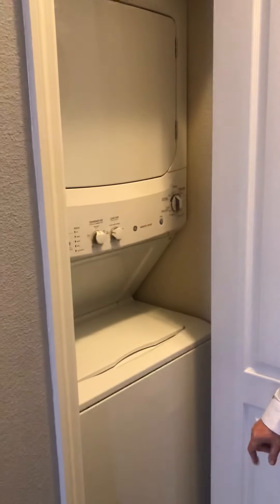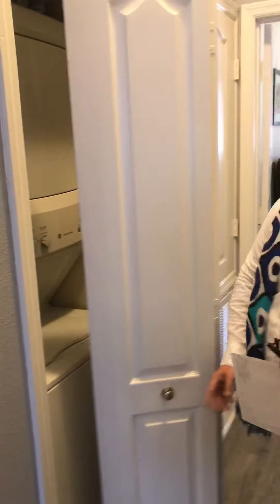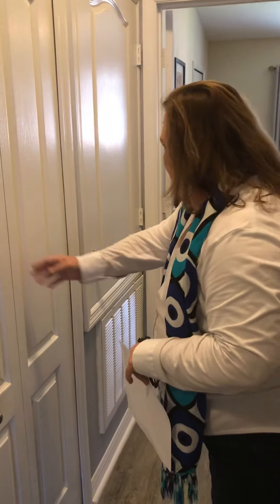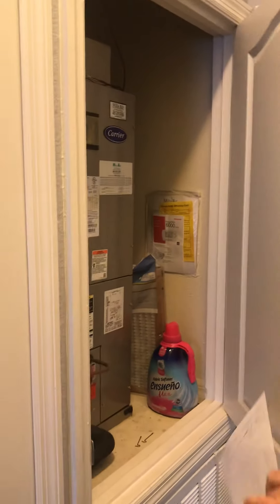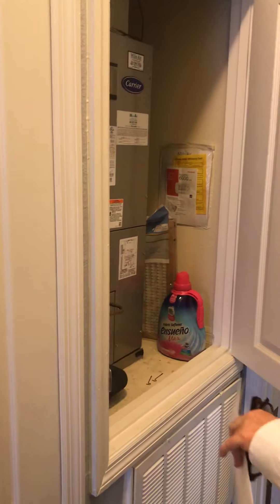What's nice about up here is that the laundry is upstairs. It has a stackable laundry that is included with the sale, and it also has a drip pan, which is an excellent thing to have. The AC unit is also upstairs — the control is upstairs — and it's the original one but in great shape. The owner just recently had some work done to it to make sure there's no dripping to the downstairs.